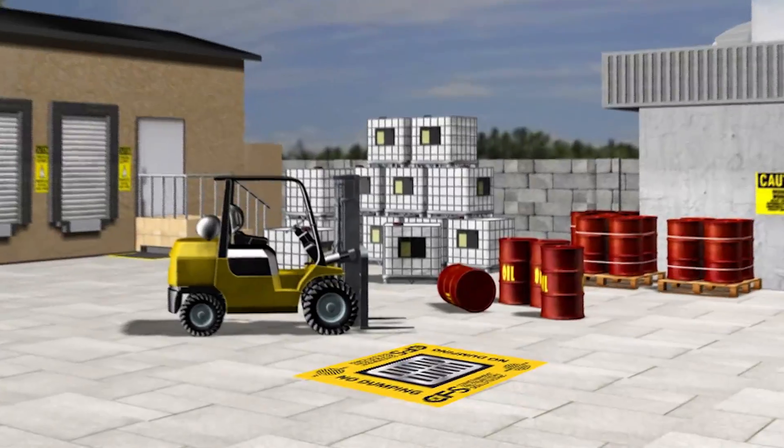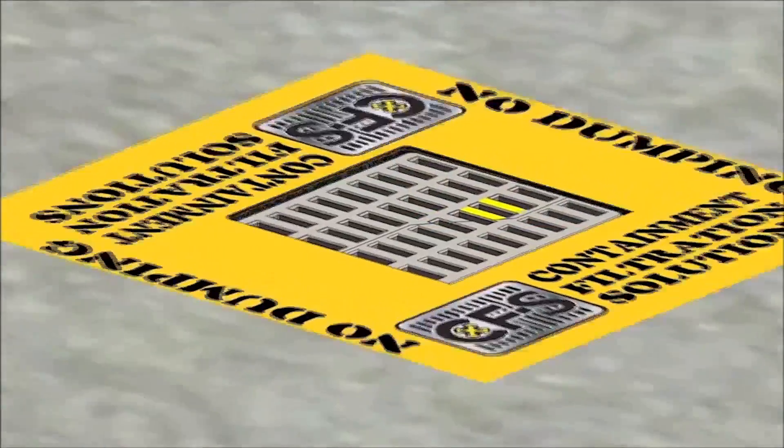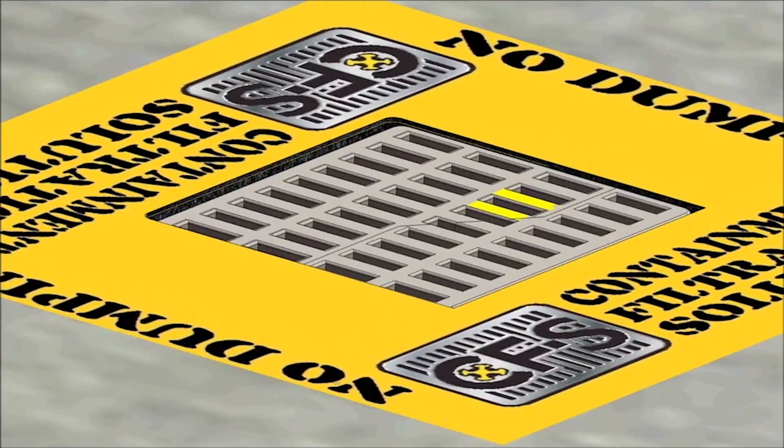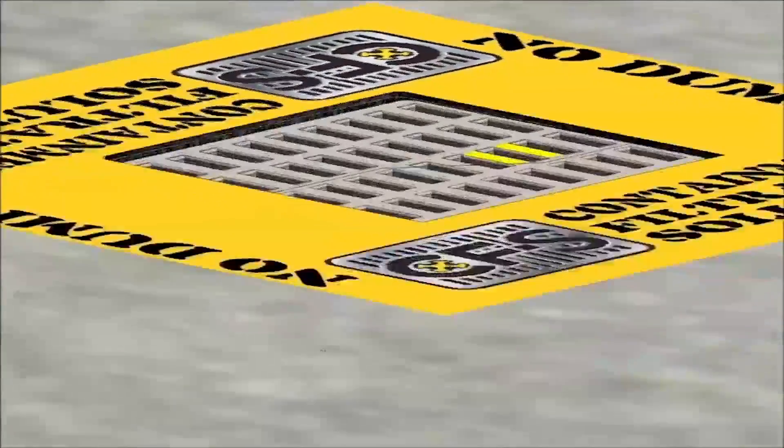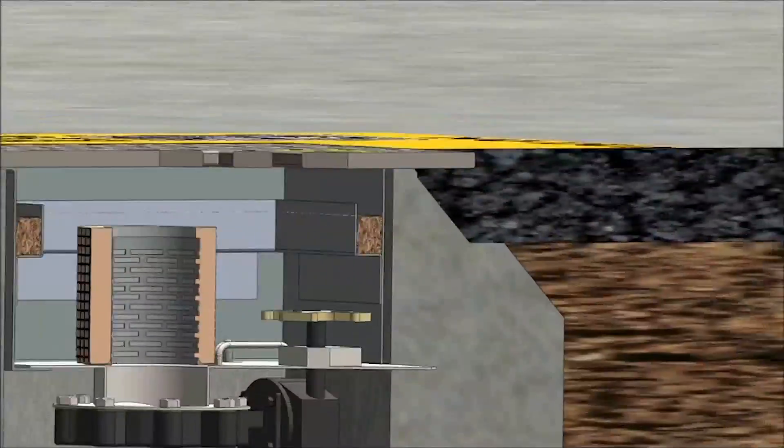The Drain Guardian platform by Containment Filtration Solutions is a stainless steel insert placed within the stormwater basin to bring any existing stormwater system into EPA and SPCC compliance.